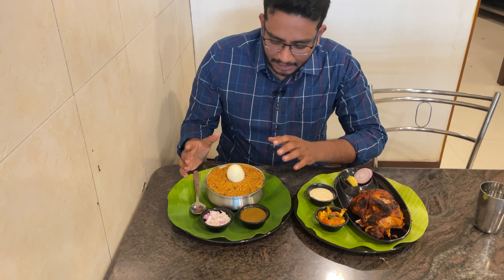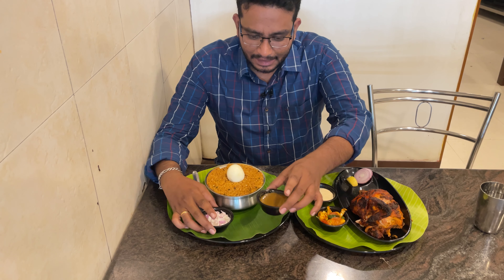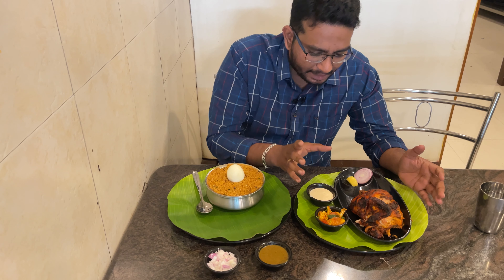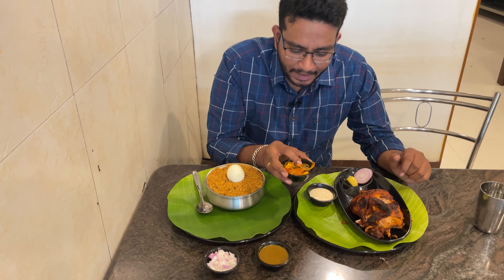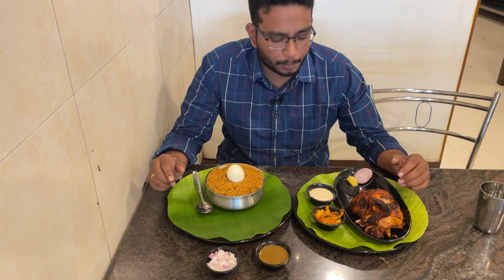First, we have the biryani. There is a good presentation. The garnish includes capsicum and tomatoes — nicely cut. It looks super cool.